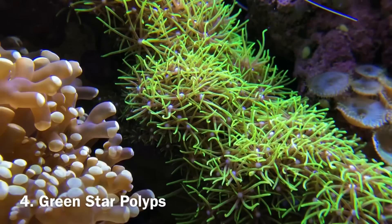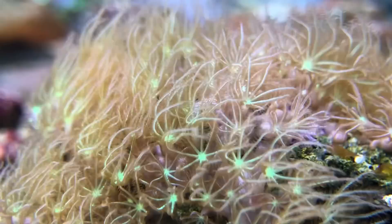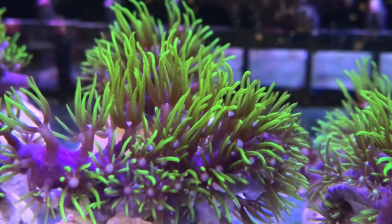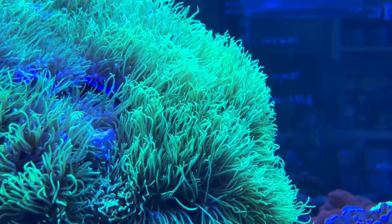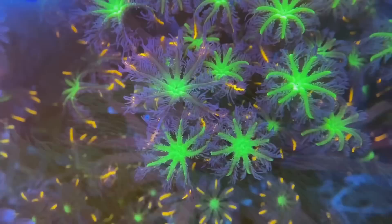Number 4: Green Star Polyps. This is by far one of the best beginner corals you can get, which is why it's been a staple part of the reefing community since the very beginning. There are many different variations, however the one that sells best is the ultra metallic green type with the long stem. The long stem variety is important because not only does it add a bright color, it also adds visual movement which is key to creating an eye-catching tank. It doesn't matter that I've been doing this for 15 years — this coral always seems to find its way into my tank and can easily be isolated onto a rock to keep from getting out of control.